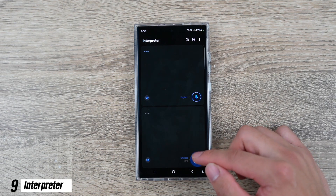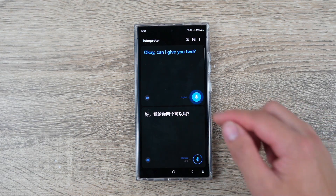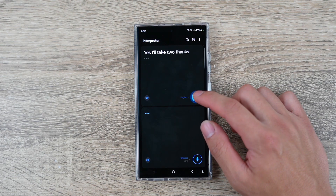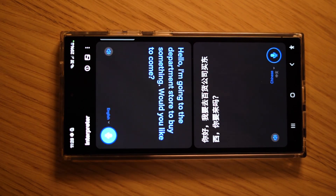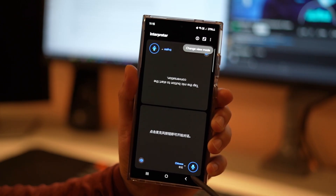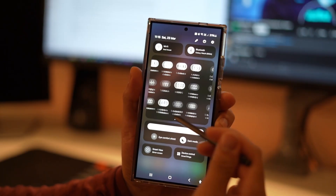Number 9: Samsung now comes with an Interpreter app which is like a personal translator, using a user-friendly split screen to translate from your spoken language directly to any other language you choose. This app is very similar to Google Translate but slightly better and more user-friendly. Two users communicating in a foreign language can stand on opposite sides of the phone and easily communicate on the spot with split screen mode. It's very easy to use and becomes really handy when you're travelling — simply open it from the quick settings panel and select interpreter.